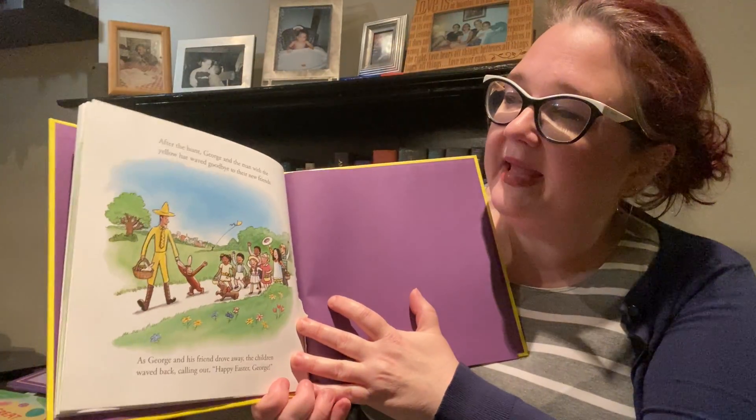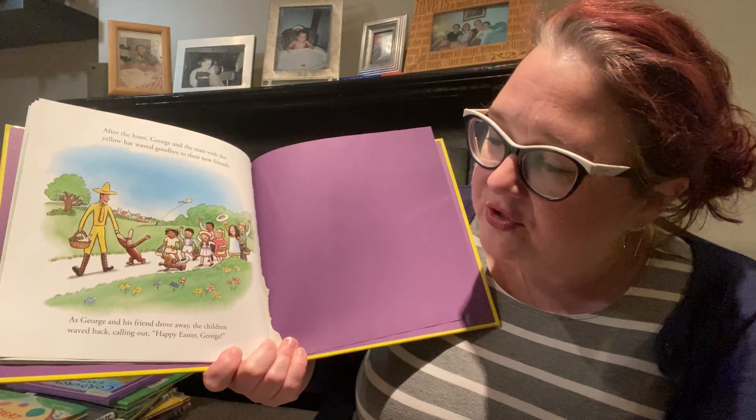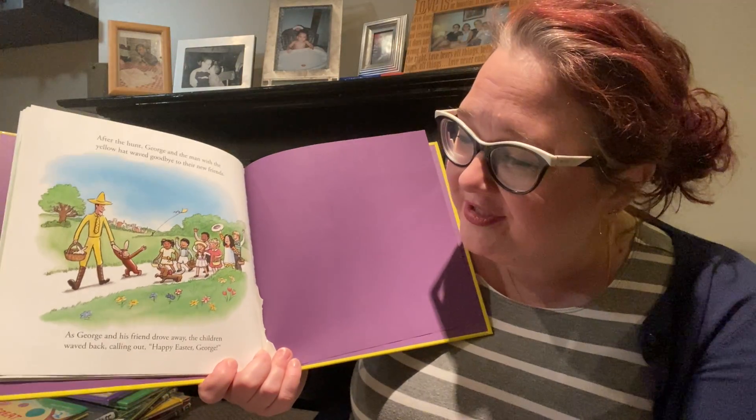After the hunt, George and the man with the yellow hat waved goodbye to their friend. As George and his friend drove away, the children waved back, calling out, Happy Easter, George! The end! Don't you love Curious George? I love Curious George.